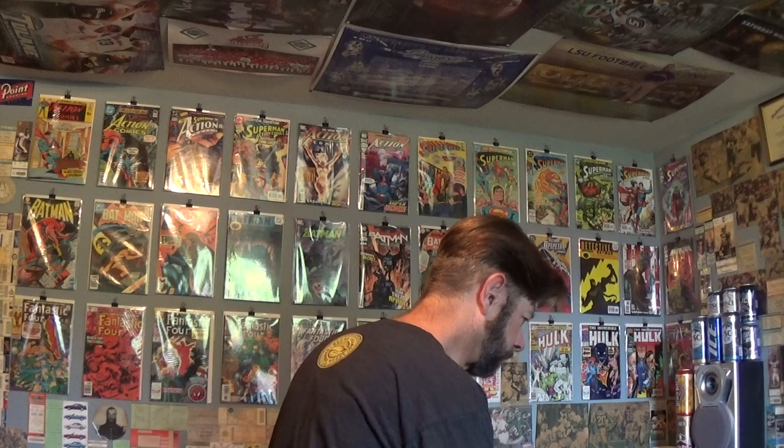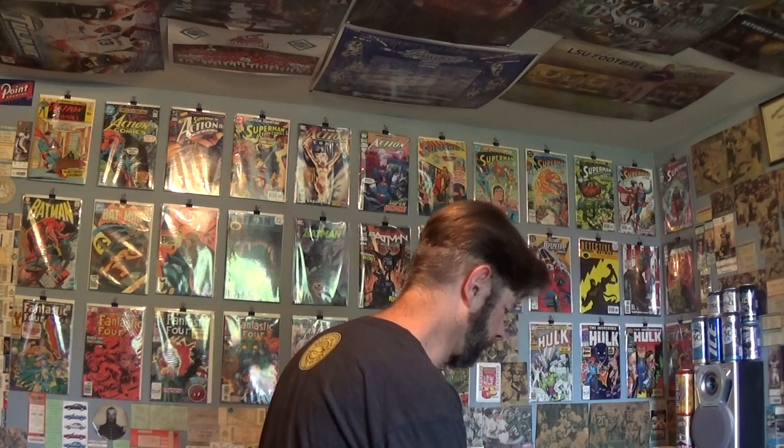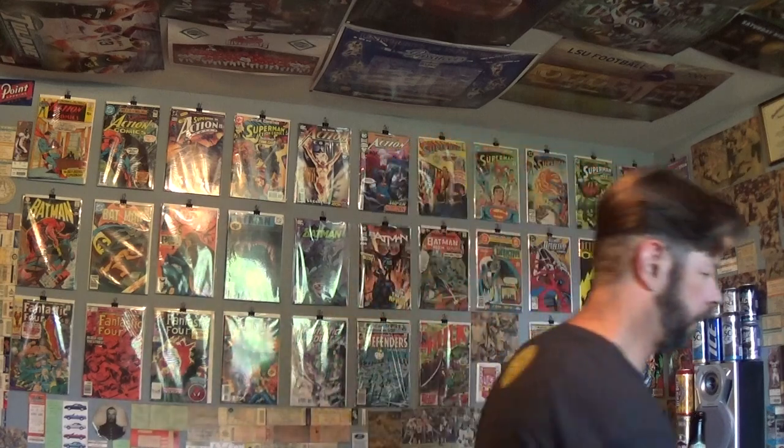I've had some of Boulevard's beers — Single Wide, Double Wide IPA, the wheat beer, their flagship. I would try more but they're not sold in Louisiana to my knowledge, so it's hard to try something I can't get. But in this case I did get it.